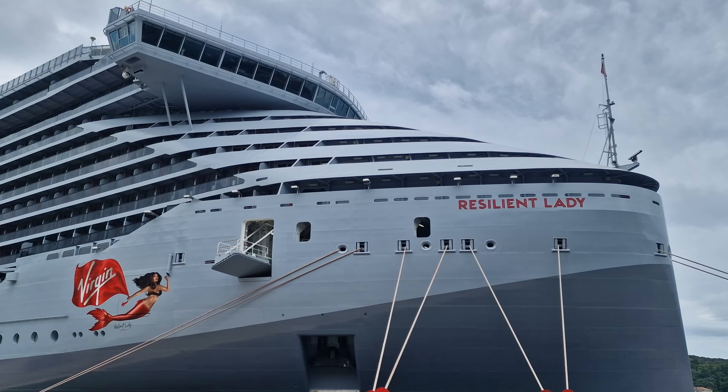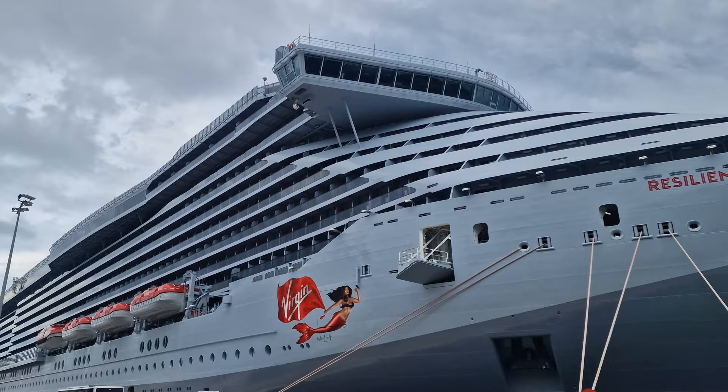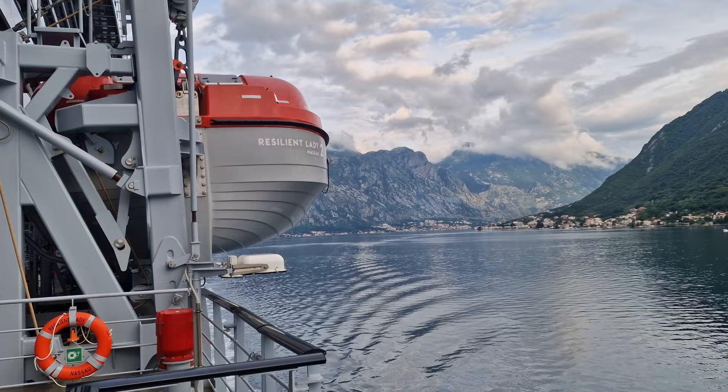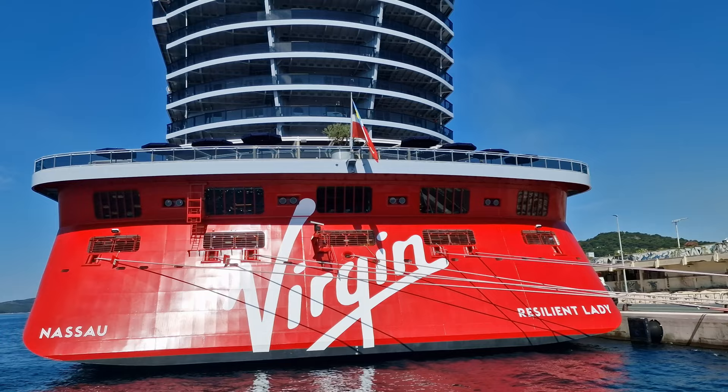I was lucky enough to sail on Virgin Voyages' Resilient Lady for a seven-night media trip in June 2023, but I had no idea what to expect on board in terms of food. I thought I'd put together a video showing you our experience to give you an idea of what to expect. Do note that unless stated otherwise, all these options are included within your cruise fare.